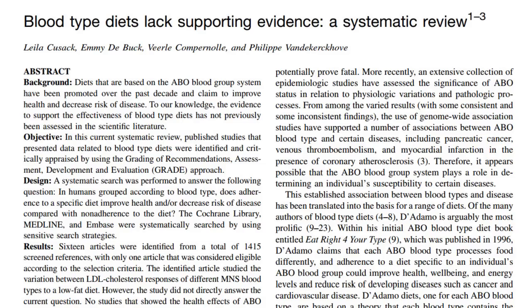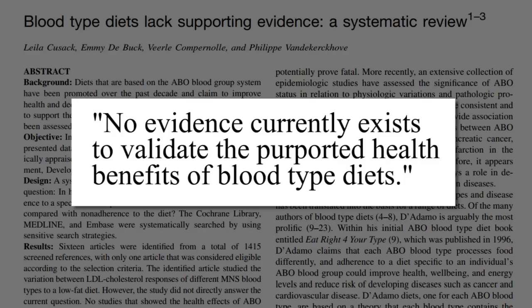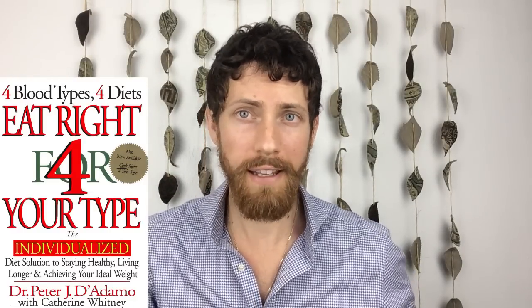D'Adamo claims that since intestinal alkaline phosphatase plays a role in lipid metabolism, it would help type O hunter-gatherers eat a higher animal fat meal. But naturopaths Williams and McMahon note it's involved in much more — calcium, thiamine, and riboflavin absorption, as well as infection resistance — and its involvement in cholesterol metabolism is overemphasized to support an unhealthy recommendation for cholesterol-laden animal products. The most compelling study against the diet scoured 1,500 studies and found no evidence to validate the purported health benefits of blood type diets. D'Adamo also promised a cancer remission study in his first book 18 years ago, and a follow-up study about 10 years ago — neither ever came out.